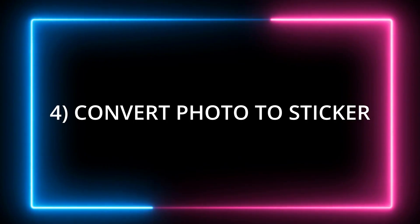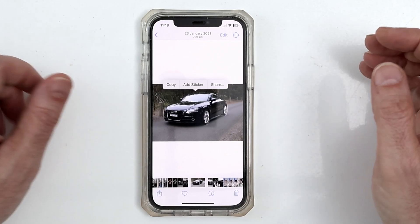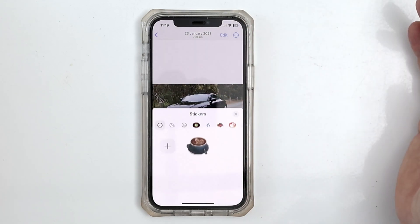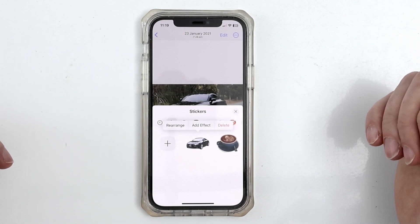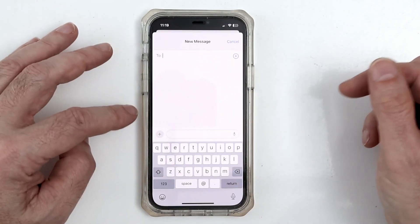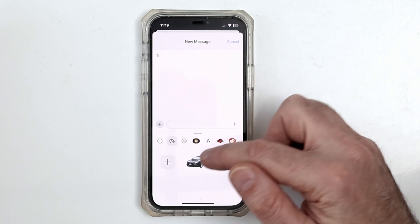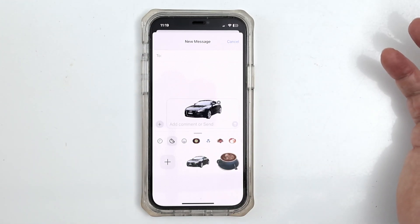Next, we're going to look at the ability to turn any photo into a sticker. To use this feature, go to any photo in your library, tap on the subject, and then tap on 'Add Sticker.' It isolates the subject matter and turns the image into a sticker. To use it, tap on the Messages app, tap the plus icon, tap on stickers, and you can send that sticker to anyone in your contact list.